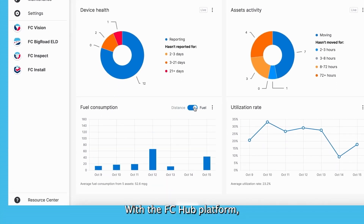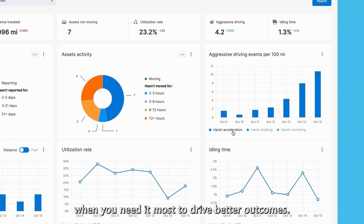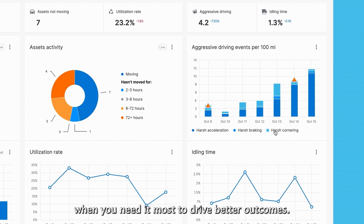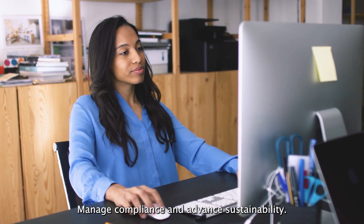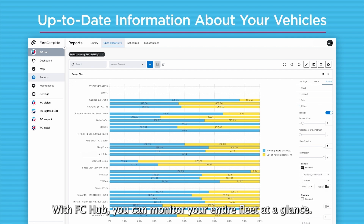With the FC Hub platform, get quick access to the information you need when you need it most to drive better outcomes. Manage compliance and advance sustainability. With FC Hub, you can monitor your entire fleet at a glance.